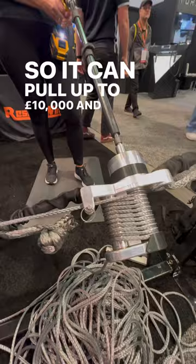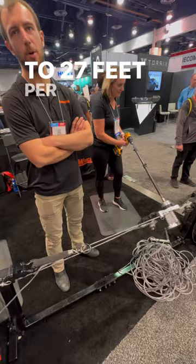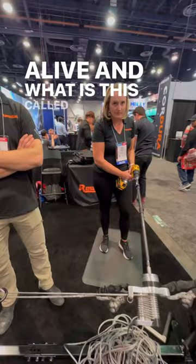It can pull up to 10,000 pounds, and you can load it anywhere. You can pull a line at up to 27 feet per minute, and it comes stocked at 200 feet of line. What is this called? This is called the rescue winch.